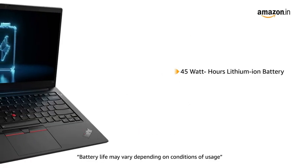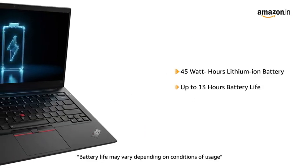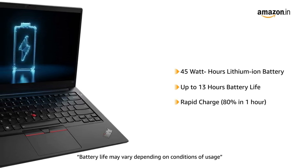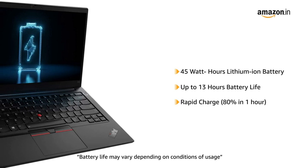It comes with a 45Wh lithium-ion battery that provides a battery life of up to 13 hours. With rapid charge, you get 80% charge in just one hour.